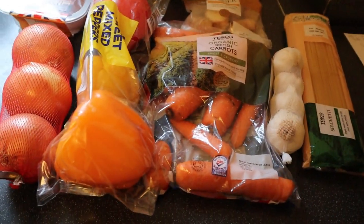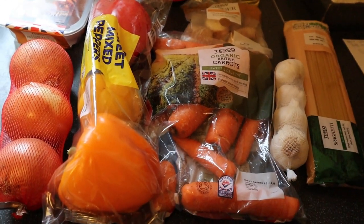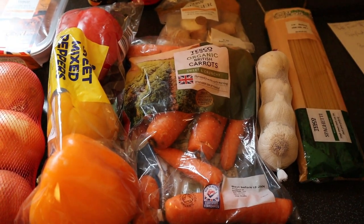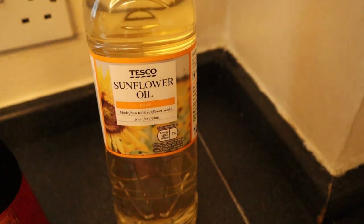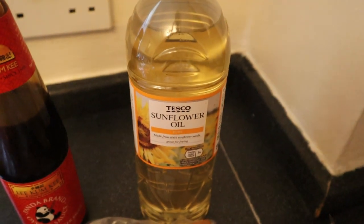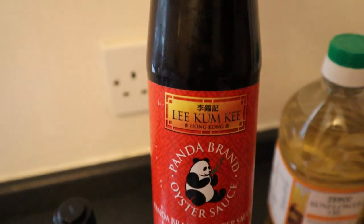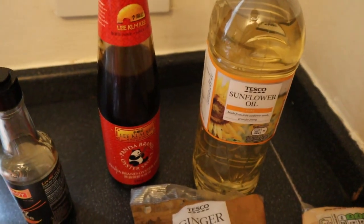Hello everyone, welcome back to my channel. Today I want us to do some cooking and we're going to spend £12.37 to cook. We're going to be making some spaghetti with some vegetables. I've got sunflower oil from Tesco — the whole bottle costs £1.09. I also like to add oyster sauce, the Panda brand, which normally costs about £2 in Tesco.